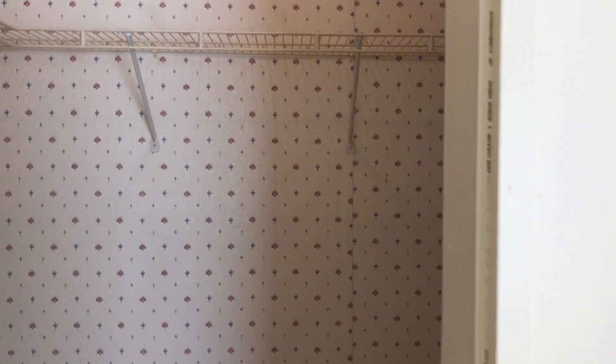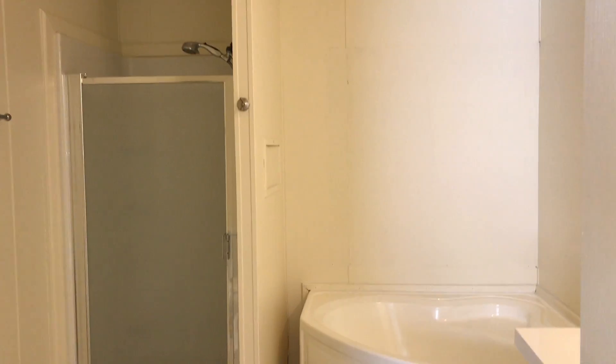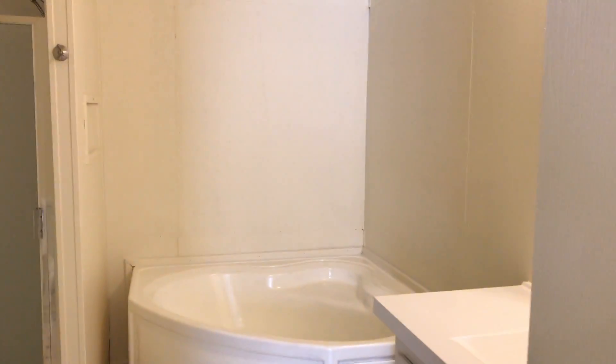Huge master bedroom with a nice walk-in closet. Large master bathroom with a nice garden tub.